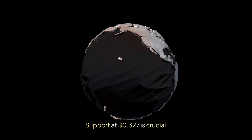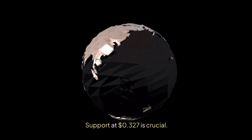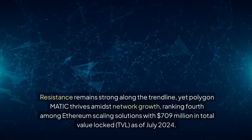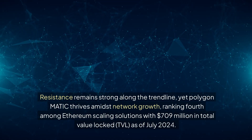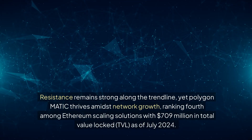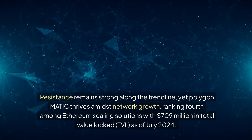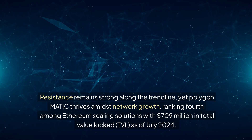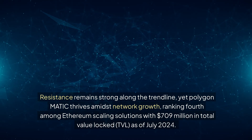Support at $0.327 is crucial. Falling below this could see Polygon Matic fall to concerning lows around $0.20. Resistance remains strong along the trendline, yet Polygon Matic thrives amidst network growth, ranking fourth among Ethereum-scaling solutions with $709 million in total value locked (TVL) as of July 2024.